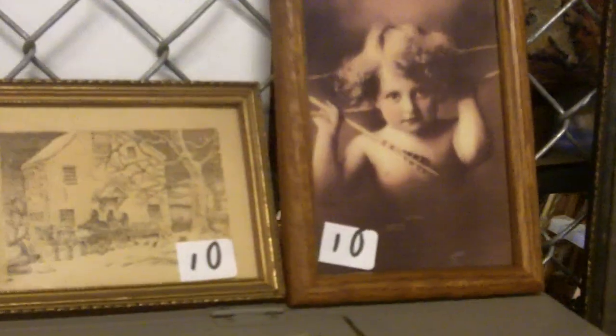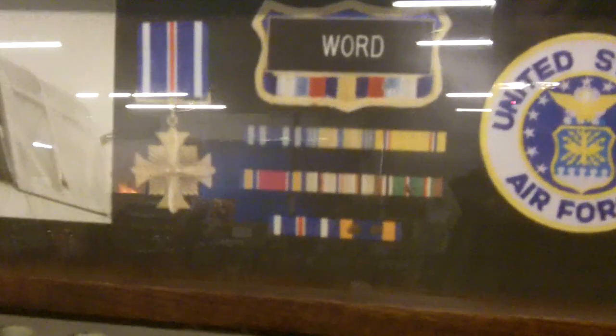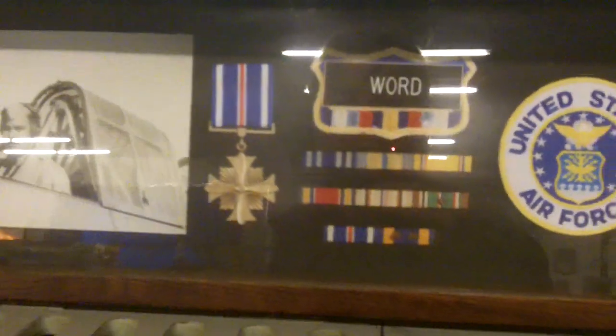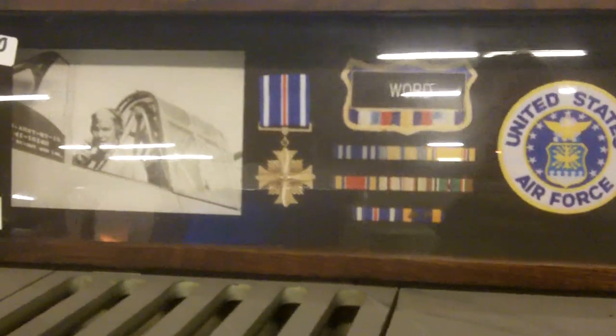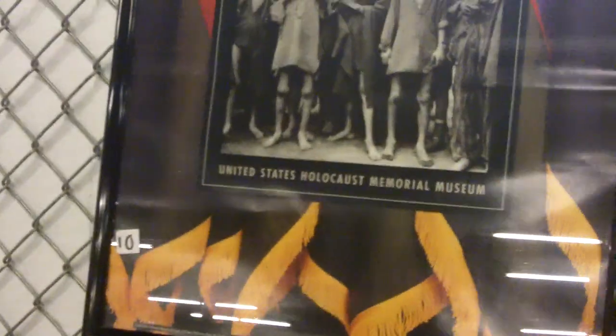I didn't show you this — Abe Lincoln thing. Somebody's world — looks like they were in World War Two. Didn't do Korea, doesn't look like. Those aren't wings — just a nice display. Nice souvenir from the Holocaust Memorial Museum.